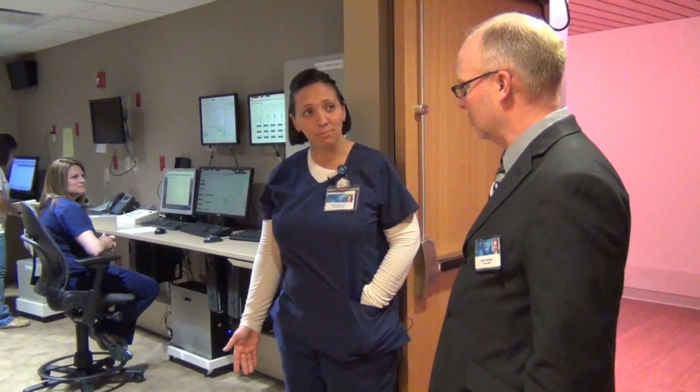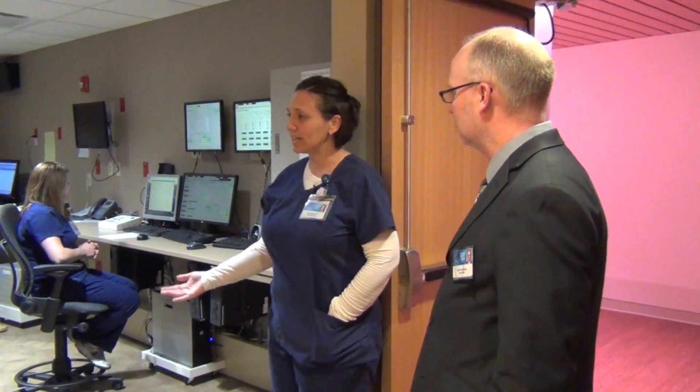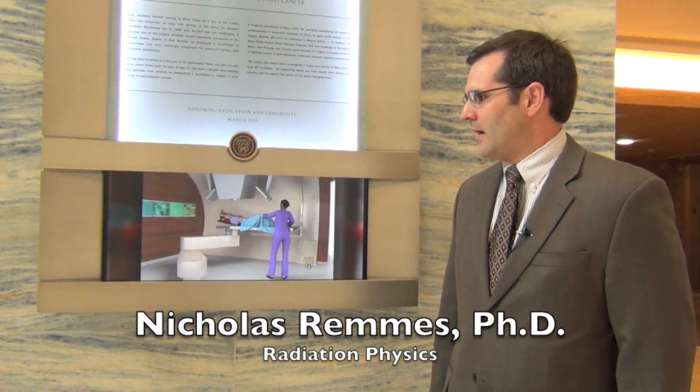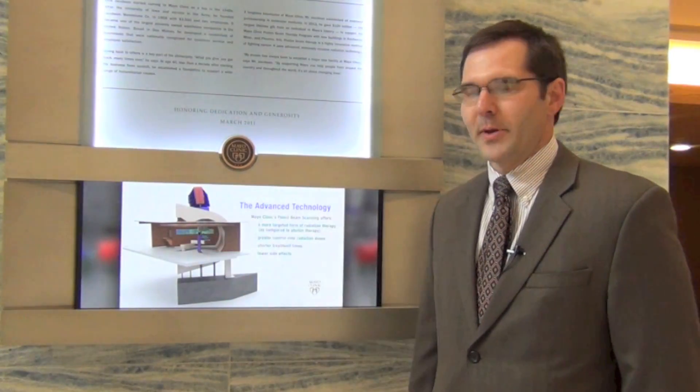The treatments will last about 15 minutes total, but the beam is only on for a very small fraction of that. Once the patient is perfectly lined up, we'll step out here. We can hear them and see them at all times. We can rotate the machinery, move the table if needed. This is a nice animation of our facility that gives you a feel for what's going on inside. This is the general treatment room where the patient is treated.